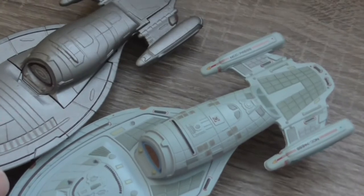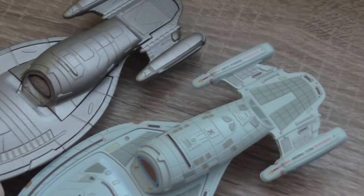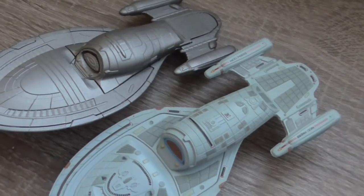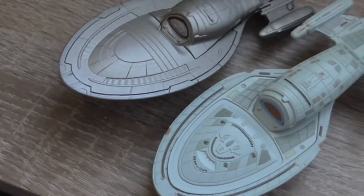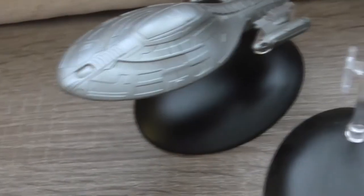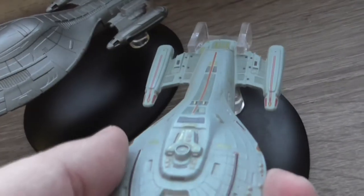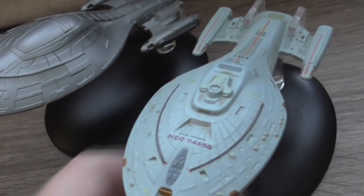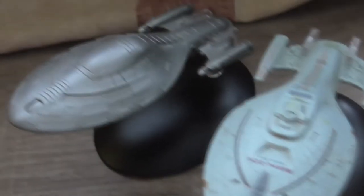And now you can compare them side-by-side. They look basically the same, but of course the original version has all the details and all the paint job. The new one is just gray and flat. And the original is even less stable.